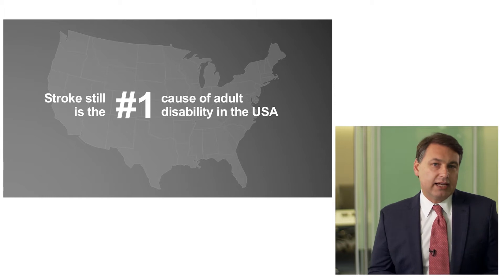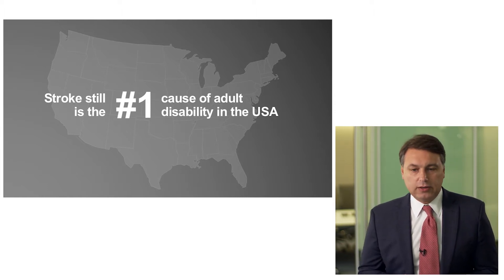We're able to affect mortality in stroke, but when it comes down to stroke and disability, it still represents the number one cause of problems in the United States, and certainly worldwide it still has a huge impact.